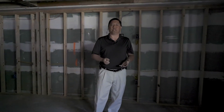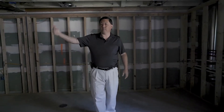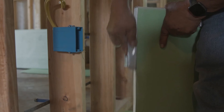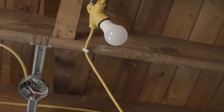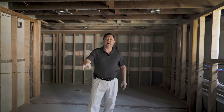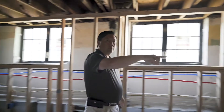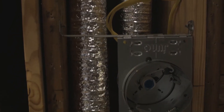Here we are in the basement area of the one-bedroom unit we were just in. As you can see, we're framing everything out and we'll have sheetrock up, so this will be a finished basement area. We have can lights in the ceilings to bring light down, large egress windows for fire safety, and right here we're going to have a full-size laundry as well as the mechanical room.